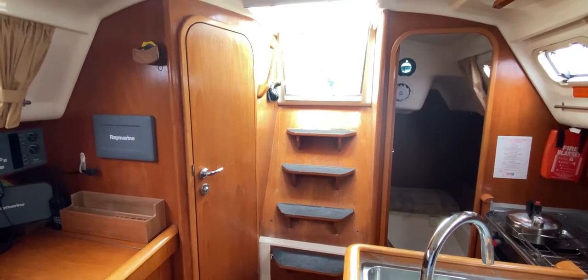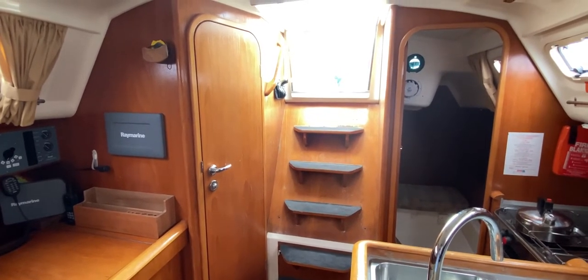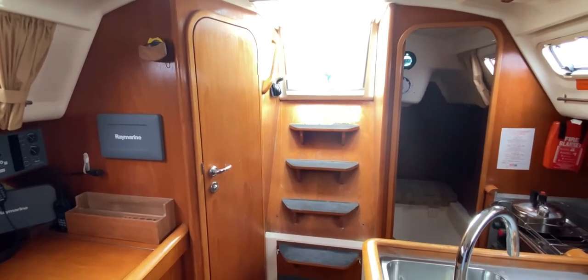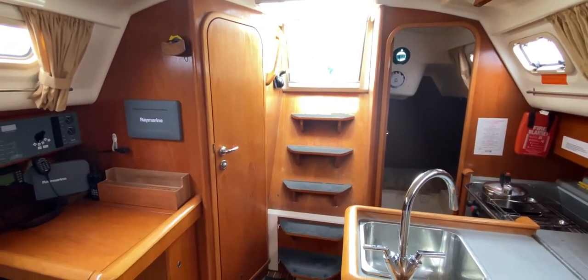Hello everybody, Tim from Boat Shed Yacht Brokers. We're here today on this 1997-built, 1998-commissioned Moody S31 for a look around her interior, so that you can see how she's laid out and what there is, and if she might be a space you'd like to occupy.